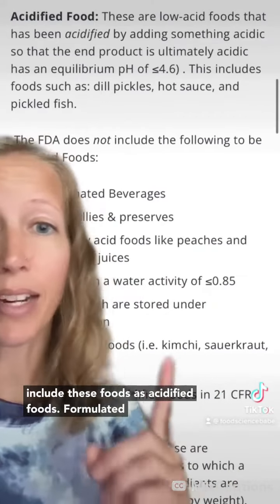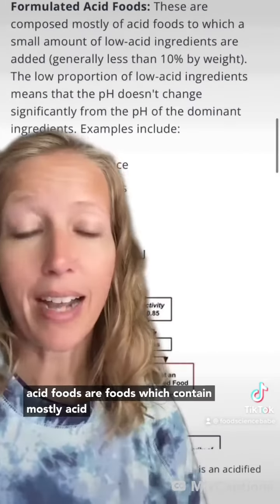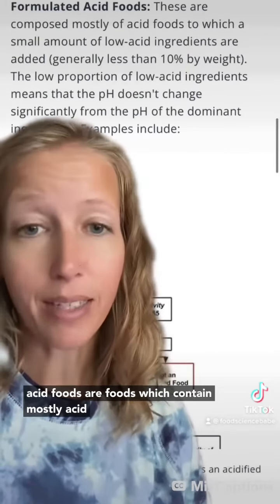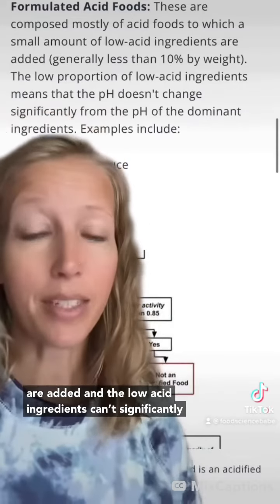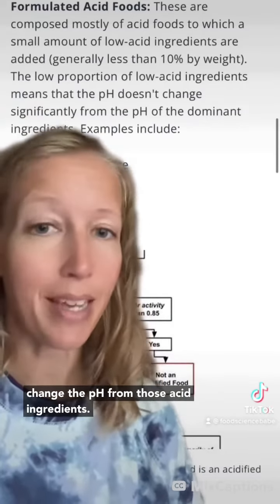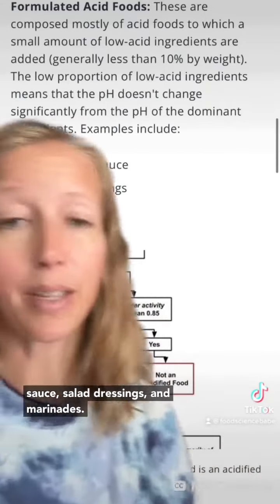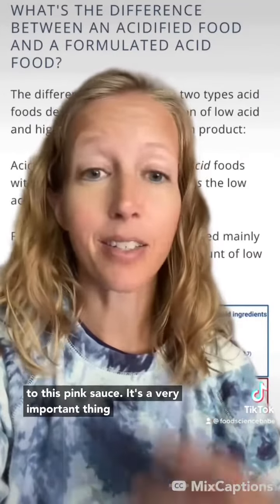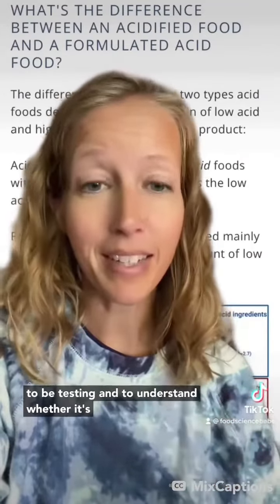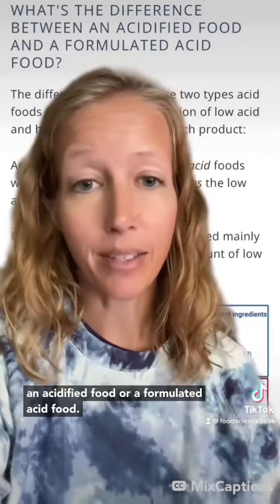The FDA does not include those foods as acidified foods. Formulated acid foods are foods which contain mostly acid foods, but a small percentage of low-acid ingredients are added, and those low-acid ingredients can't significantly change the pH from the acid ingredients. Examples are barbecue sauce, salad dressings, and marinades. This is why I've been talking about pH so much in regards to this pink sauce — it's very important to understand whether it's an acidified food or a formulated acid food.